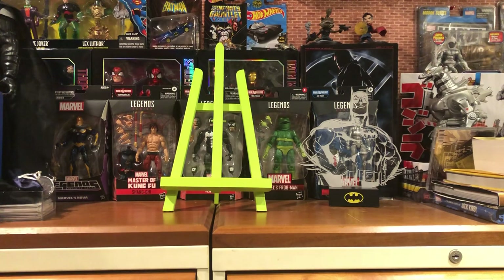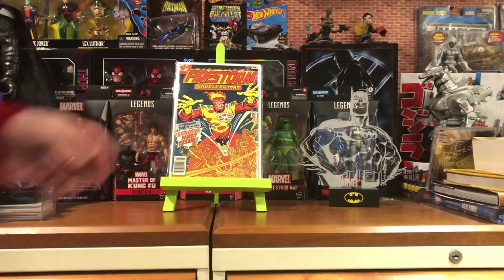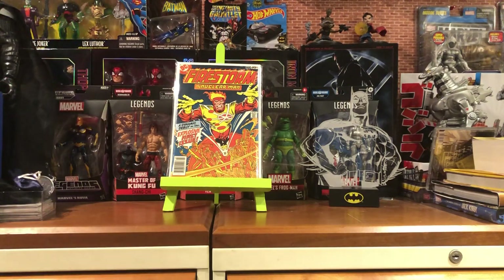So this first book I got off of eBay. I wanted to get a copy of this for a little while, and I got this copy for $7 plus shipping. It is Firestorm the Nuclear Man, number one. If that was a Marvel character, God knows how much that would be — maybe like $40, $50, $60 book.